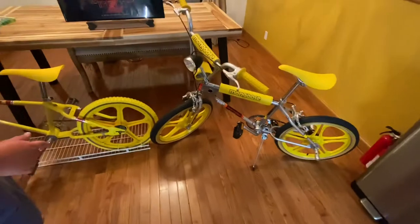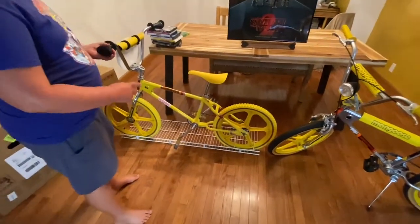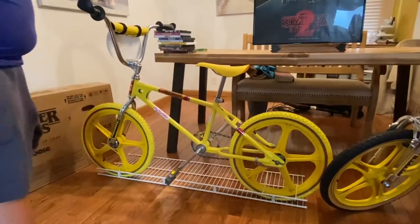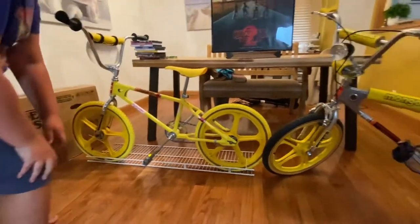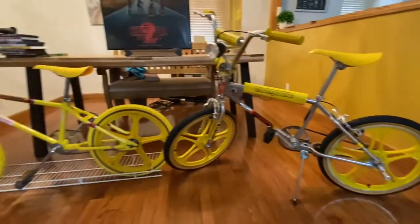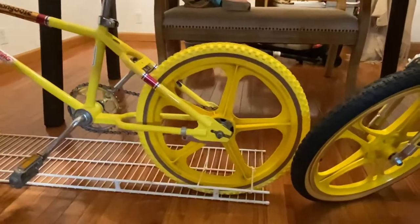And here's my 1981 Motor Mag Mongoose. This one's the original Mongoose right here, just like this one, but this one's a remake. You did a pretty good job. Original wheels on this one. We don't pump up the tires so they don't get worn out or anything.